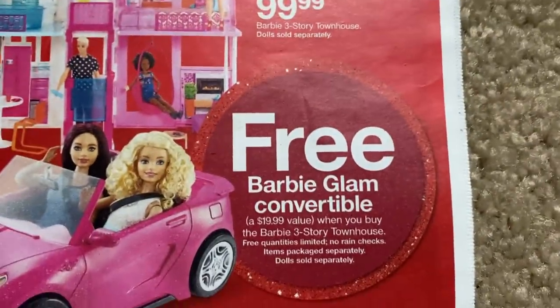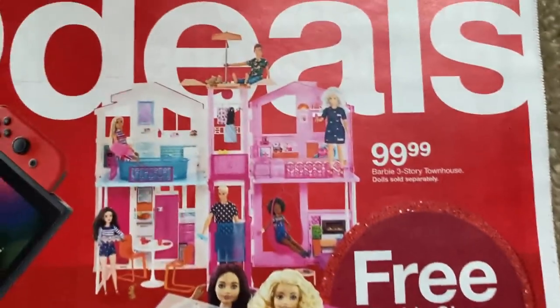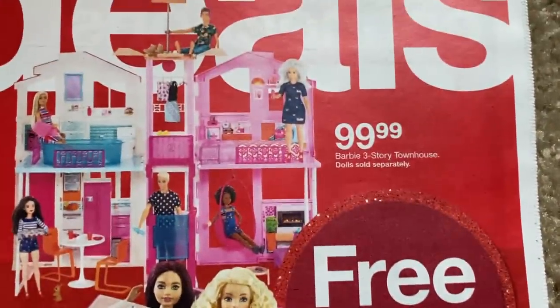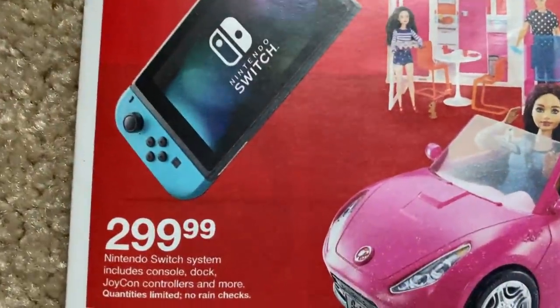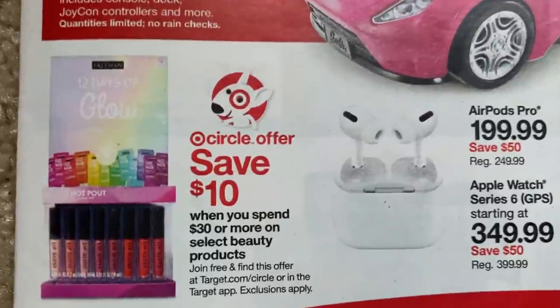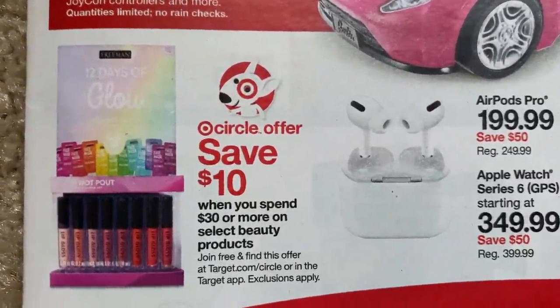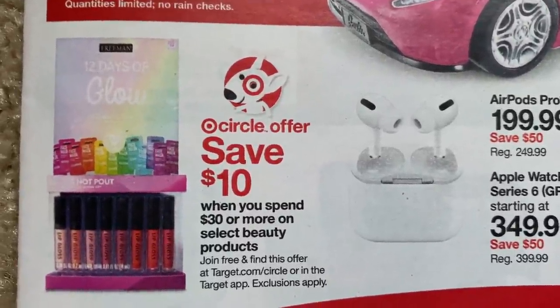Here we have a free Barbie Glam convertible when you buy the Barbie three-story townhouse, so you should get it for $100 and get that free convertible. Make sure if you're grabbing one of these, you're getting the other as well. We've got the Nintendo Switch system for $299. Spend $30 or more on select beauty products and save $10 — you're going to find that in your Target Circle app. I do like that coupon.